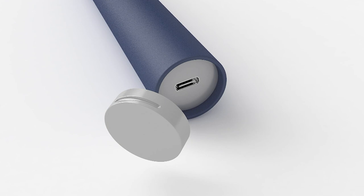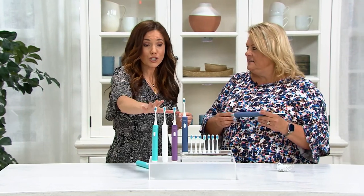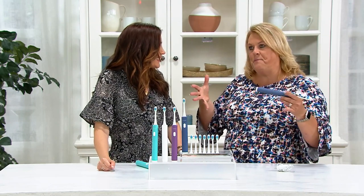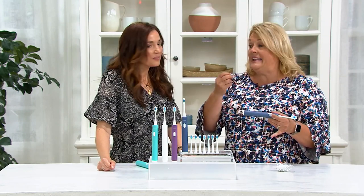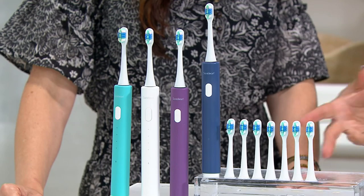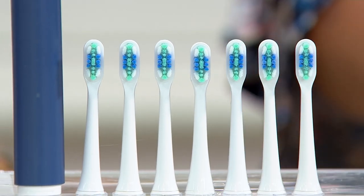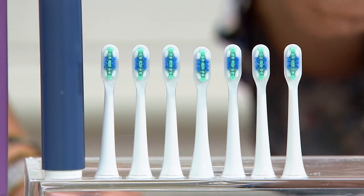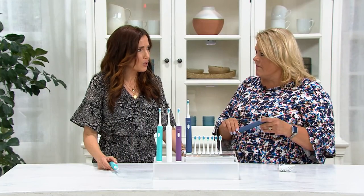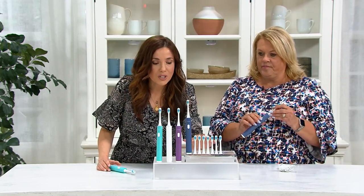Do you want to upgrade to something that's going to give you much better oral health? In this case, you're not spending a fortune — four easy payments of $7.50 to get the brush with two years' worth of brush heads. And leave it to QVC — they always put the best packages together. With eight brush heads, you never have to look in the drawer and be like, 'I don't have one, I have to go buy one.' You've got them for two years. I used to keep a brush head on too long because the two-pack from big box stores cost as much as the toothbrush itself. That's just ridiculous.